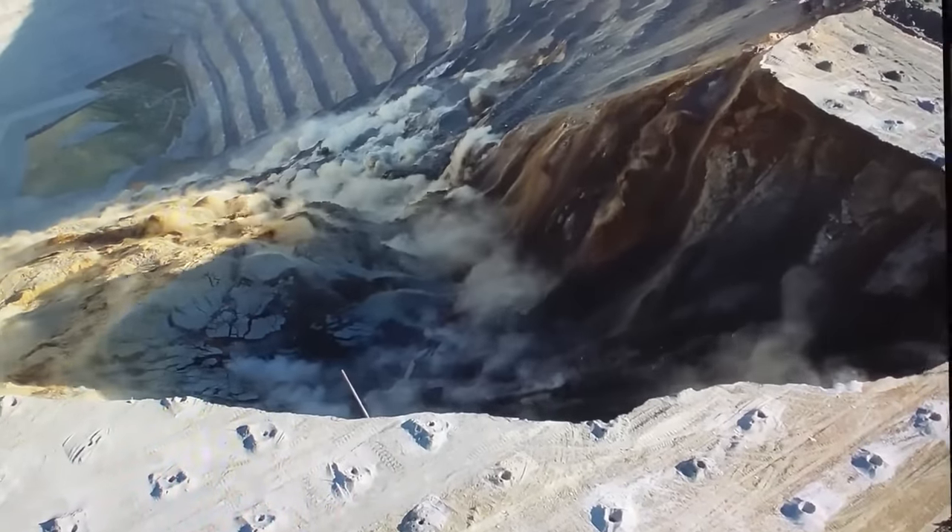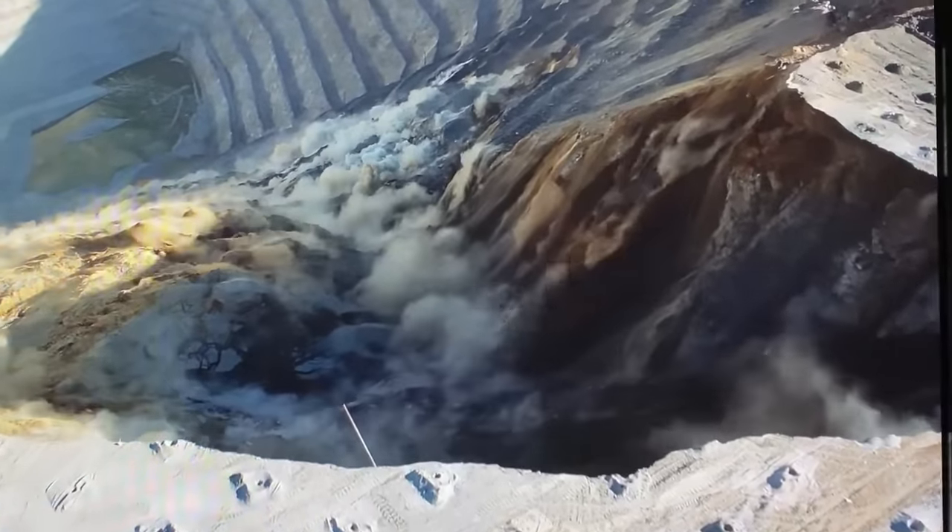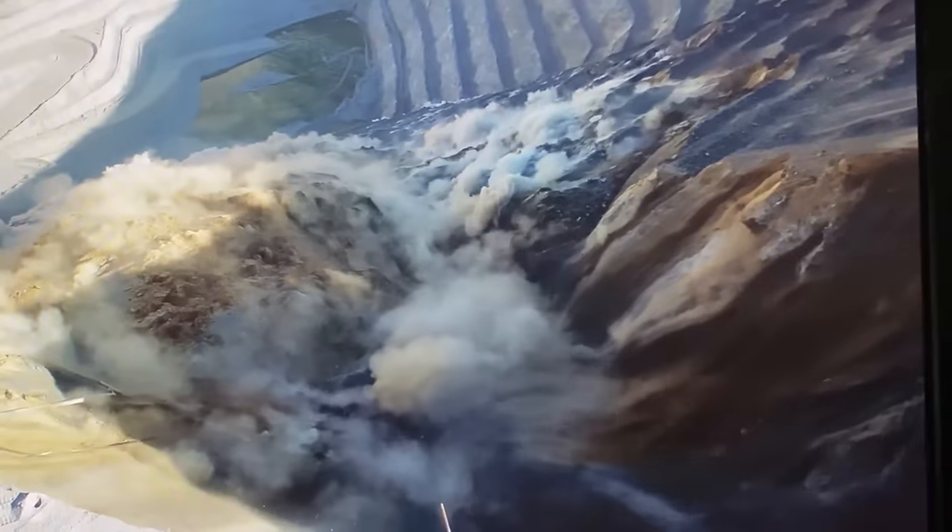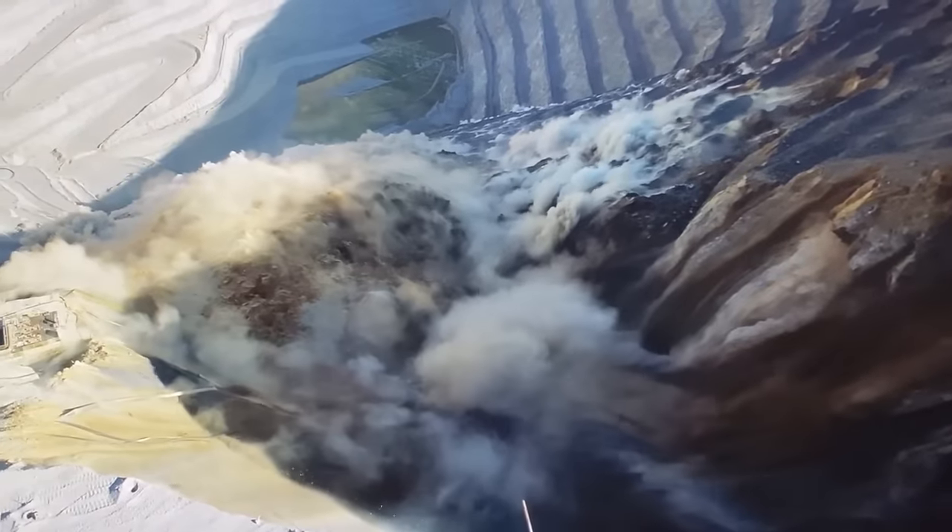In 2013, the same mine experienced one of the most impressive landslides in mining history — 145 million tons, or 65 million cubic meters of waste, fell into the bottom of the open pit.